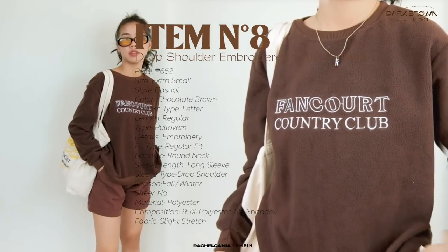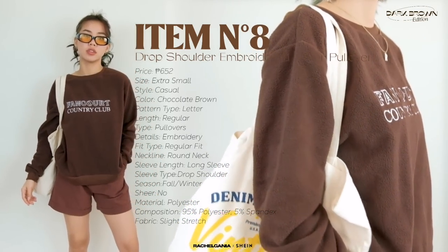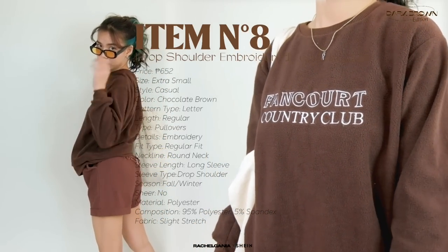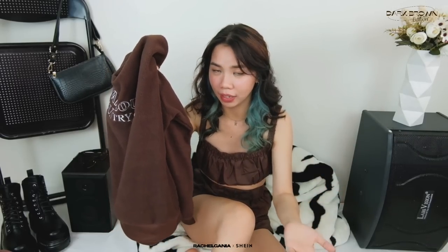Next is this sweatshirt. This one is parang siyang fluffy feels. I'm disappointed at myself kasi I picked the wrong size — I chose extra small, even though lagi naman akong pumipili ng medium or large when it comes to sweatshirts or pullovers. So I really recommend if you guys would double size up or one size up if you want a more oversized fit. But I really like the quality of it — para siyang fluffy, ang sarap lang niyang suotin. For thickness, hindi naman siya ganung kakapal, so hindi ka naman magiging mainit ng todo-todo. I like the color and the sleeves are a good length.